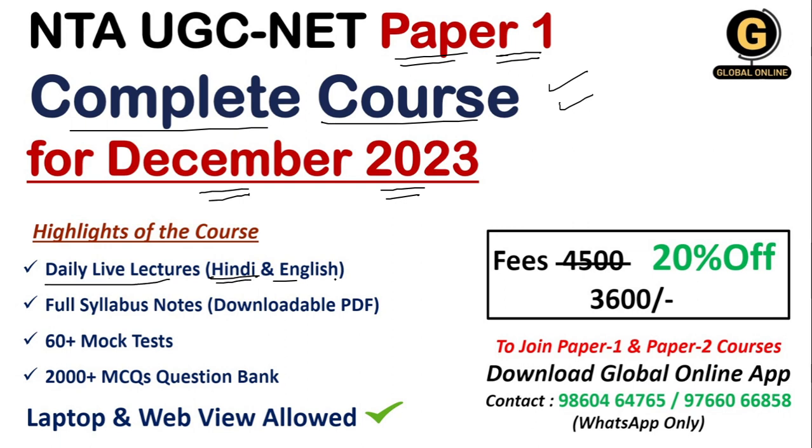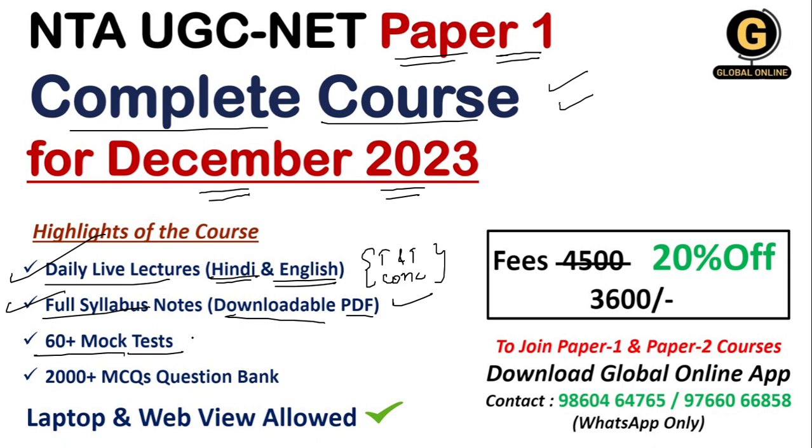The course features daily live lectures in Hindi as well as English language, with different tips and tricks. Expert educators will clear your whole concepts and doubts. Full syllabus notes will be provided in PDF form, which you can easily download on your mobile phone. There are also 60 plus mock tests where you can test your preparation, and questions from mock tests can be directly replicated in the exam.